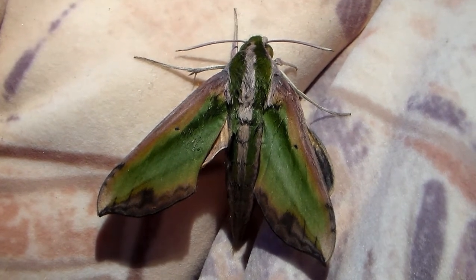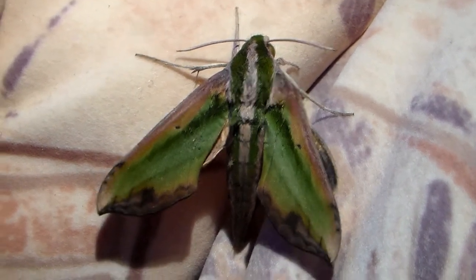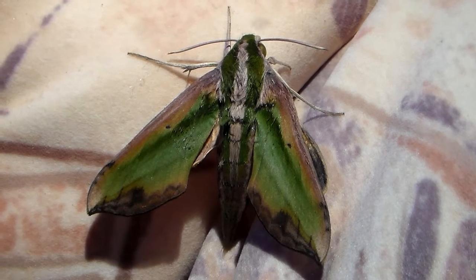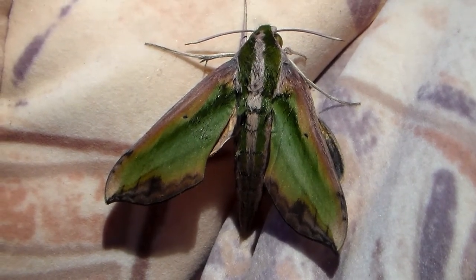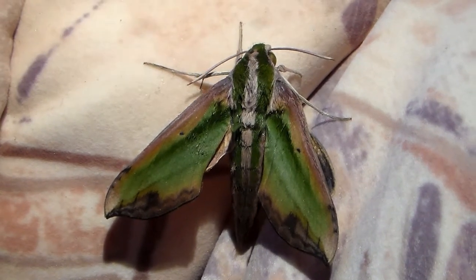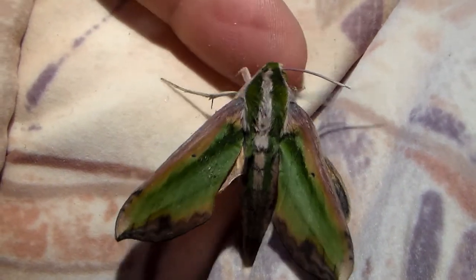Hi there, dear MOV friends. Today I'm happy to show you something completely new. It's a beautiful species of hawk moth from Asia called the Pergesa actaeus.